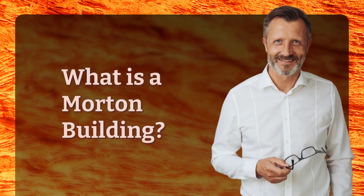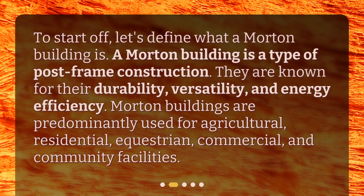What is a Morton building? To start off, let's define what a Morton building is. A Morton building is a type of post-frame construction. They are known for their durability, versatility, and energy efficiency. Morton buildings are predominantly used for agricultural, residential, equestrian, commercial, and community facilities.